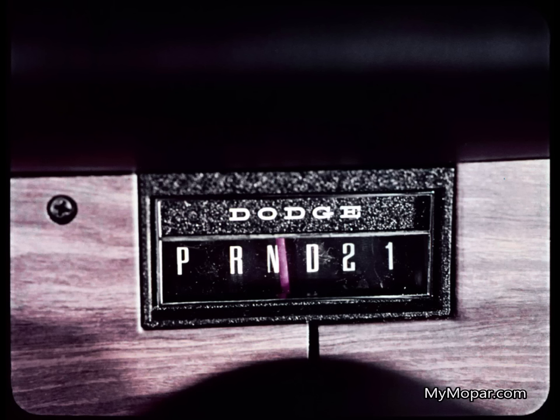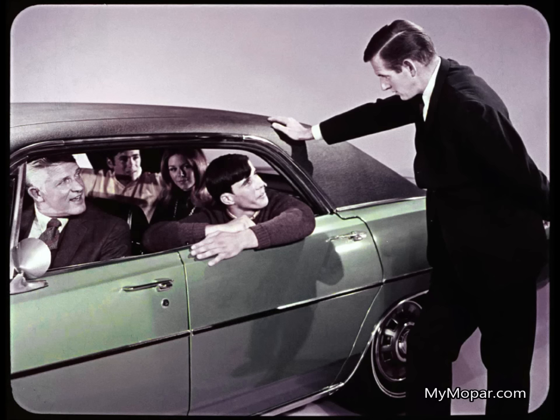Impala and Catalina also offer the older, less economical, and less responsive two-speed automatic transmission as an option with their standard engines. Polara's optional automatic transmission is the more economical and responsive three-speed automatic Torque-Flite for use with all engines. Both Impala and Catalina require the more expensive three-speed Turbo-Hydramatic transmission with their optional V8 engines.